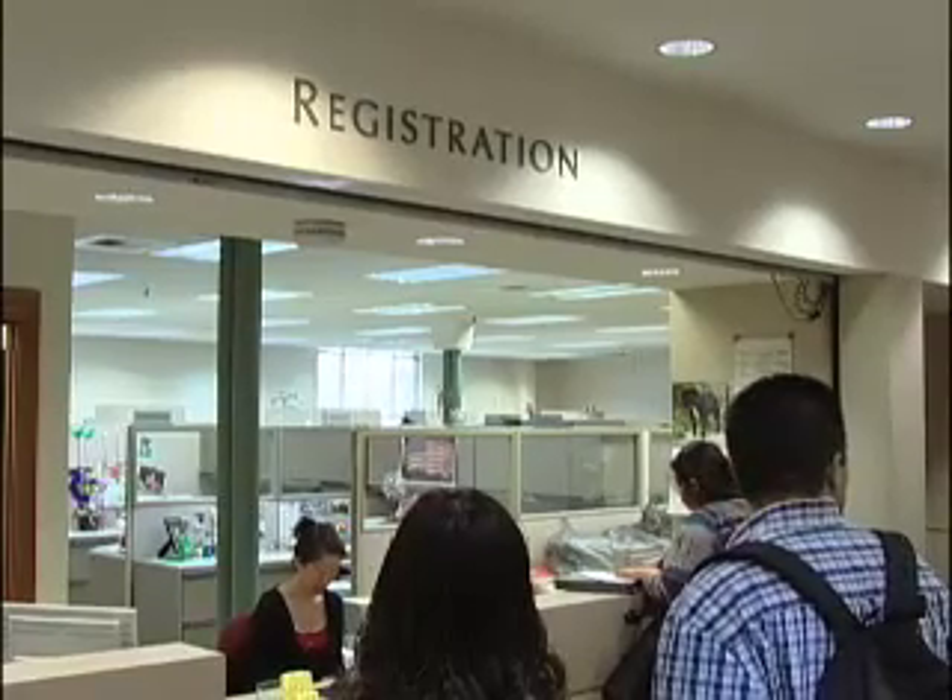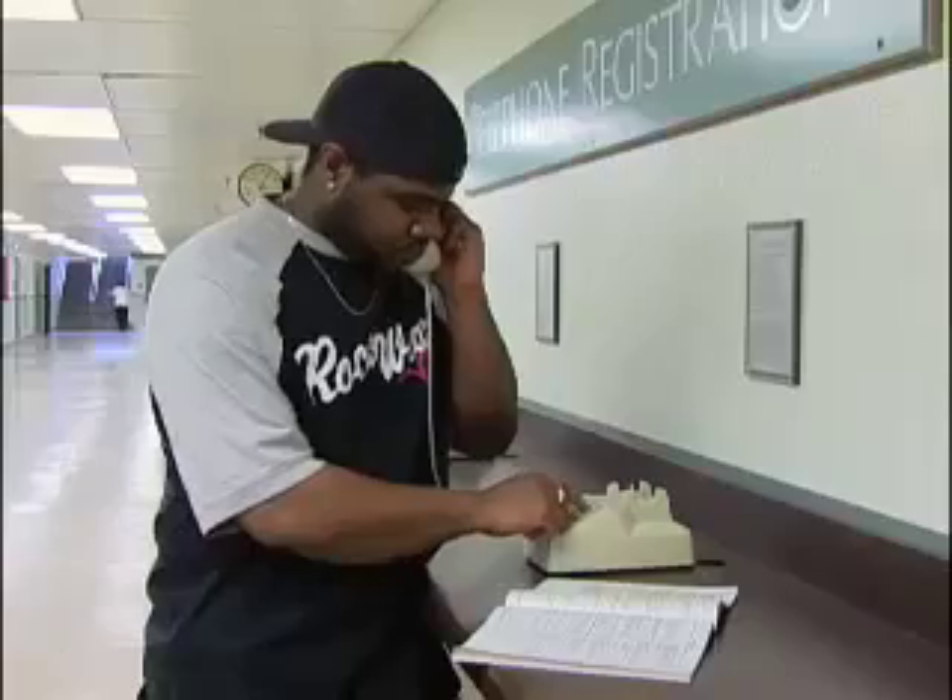There are three ways you can register: online at the PCC website, by phone, or in person. I'll be taking you through the web registration process because it's the easiest way to register.